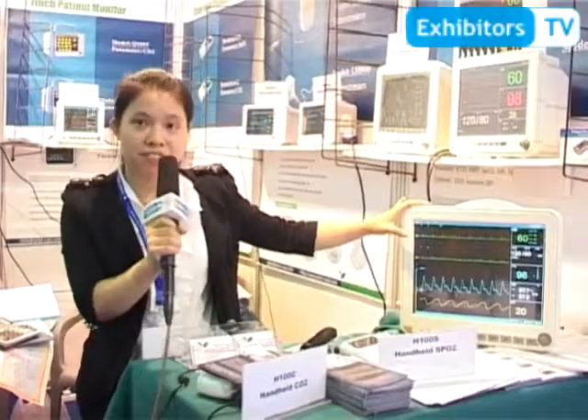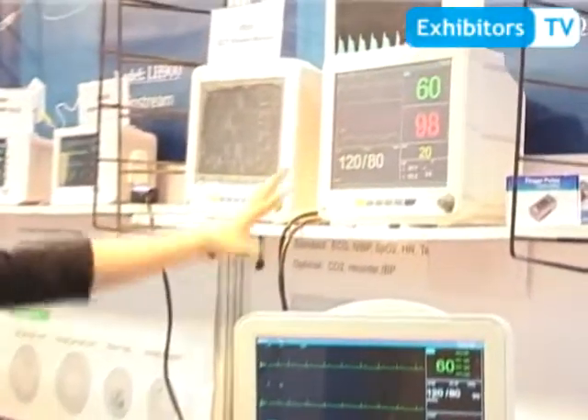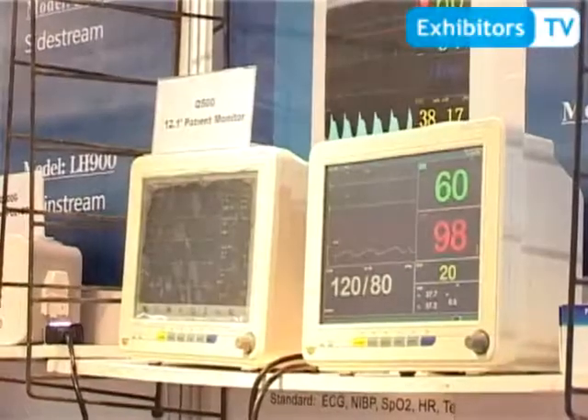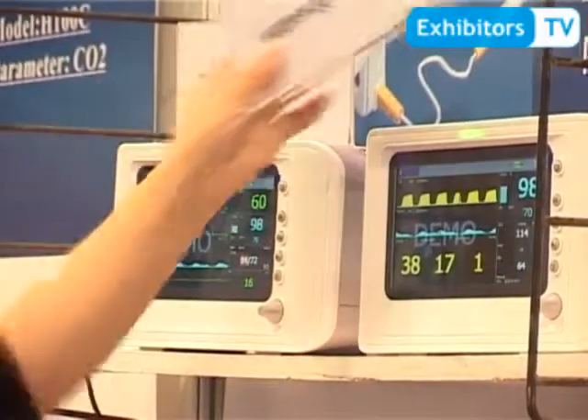This patient monitor is a 15-inch monitor, and this one is 12.1 inch. It's the size difference — all are standard multi-parameter. There is a small one, a 7-inch with NIPP, SPO2, and CO2.